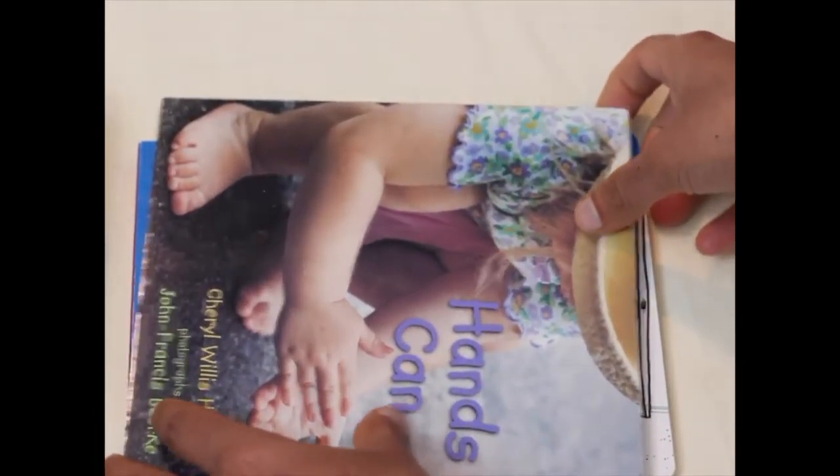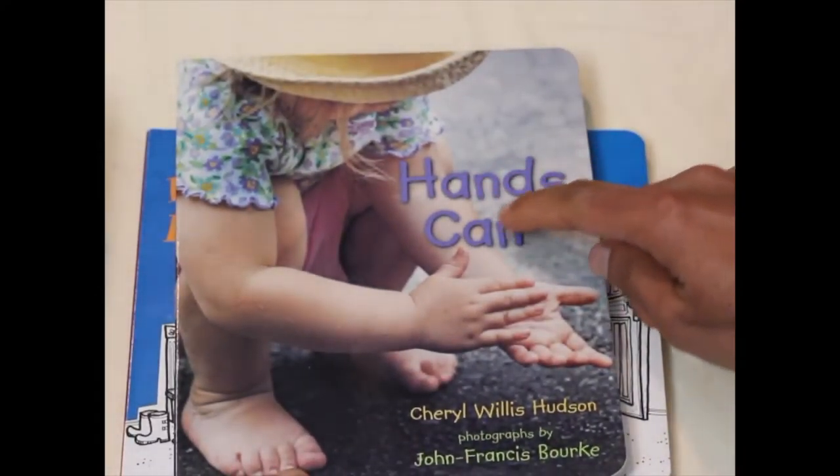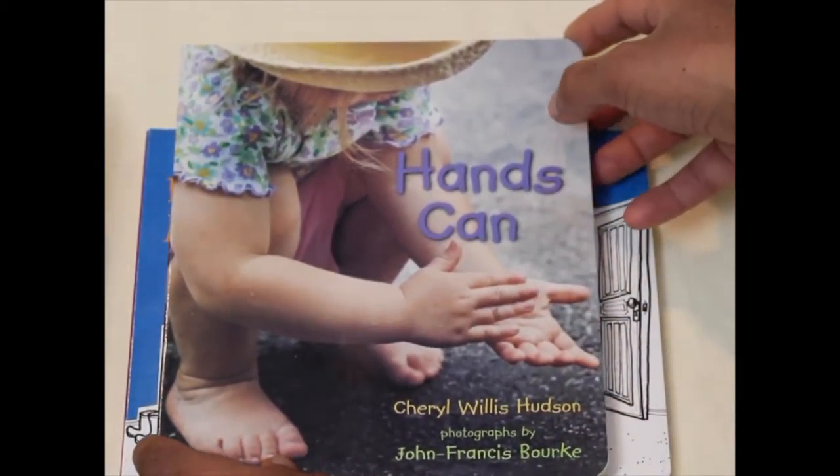At number four we have The Hand Scan by Cheryl Willis Hudson. This is a classic book for toddlers. It has rhyming text and beautiful real photos of what hands can do.